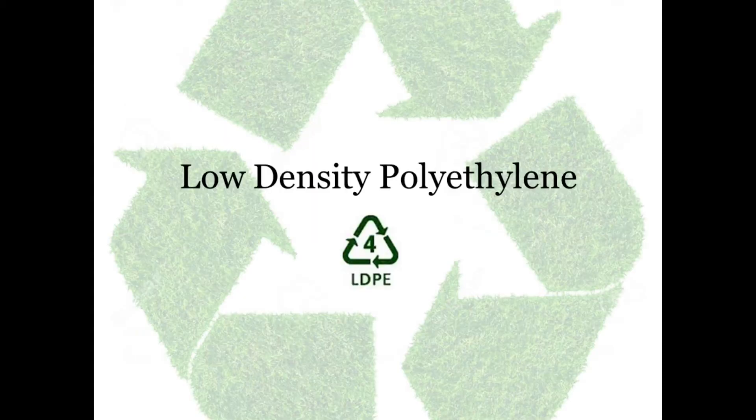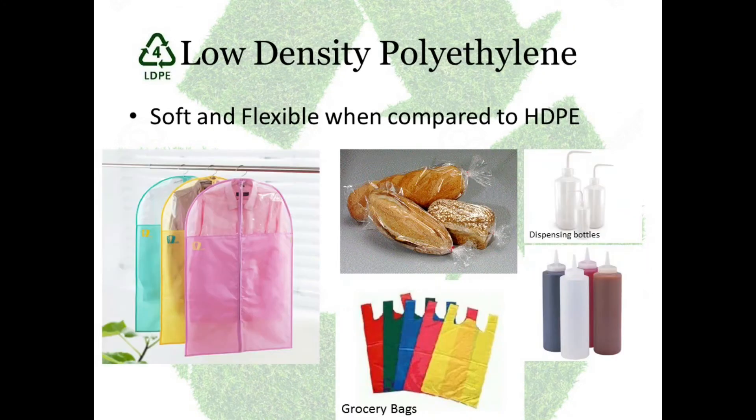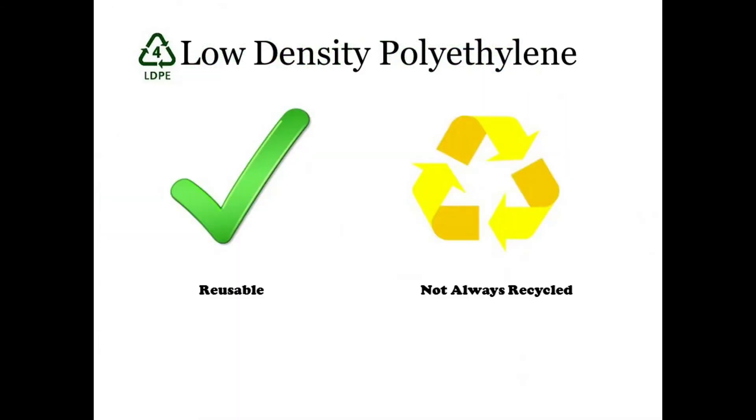Number 4: Low density polyethylene. They are soft and flexible when compared to HDPE. They are used for dry cleaner bags, bread bags, and squeezable bottles. They can be reused and they are not always recycled.